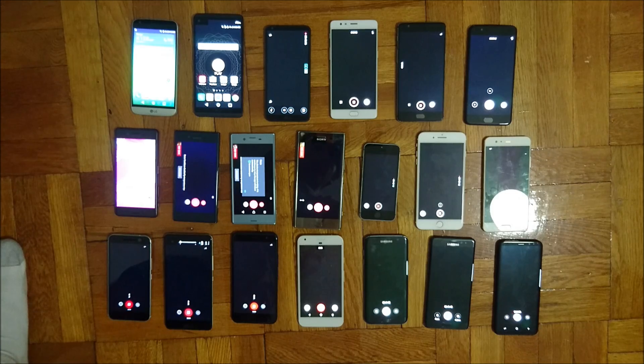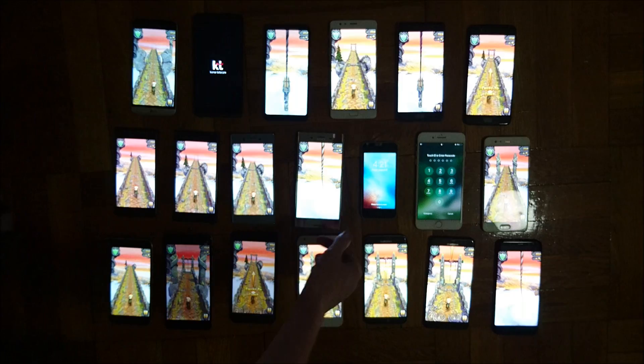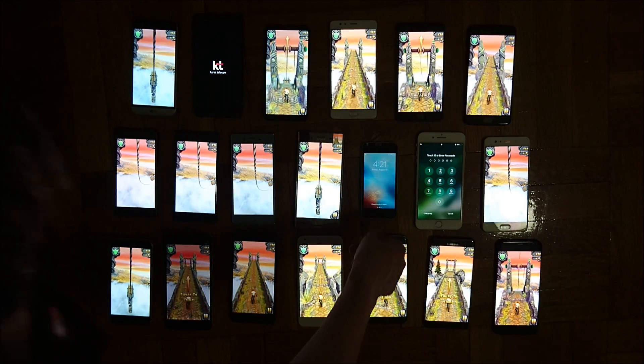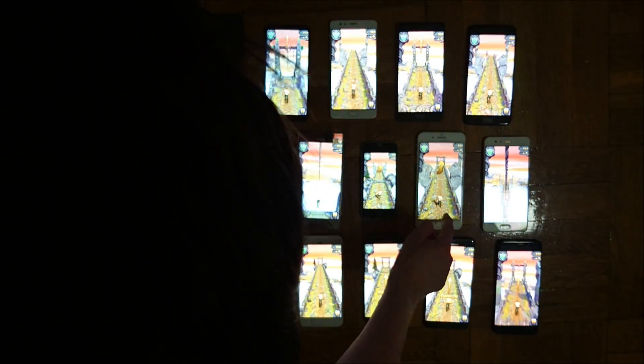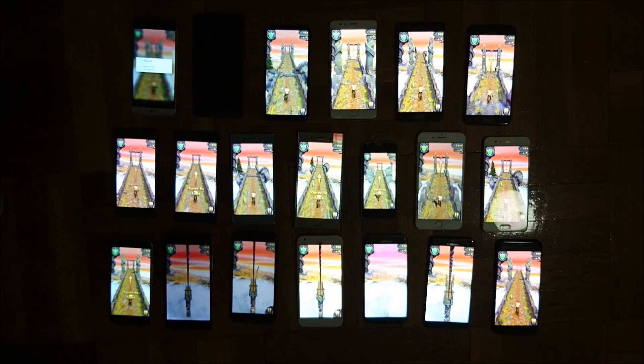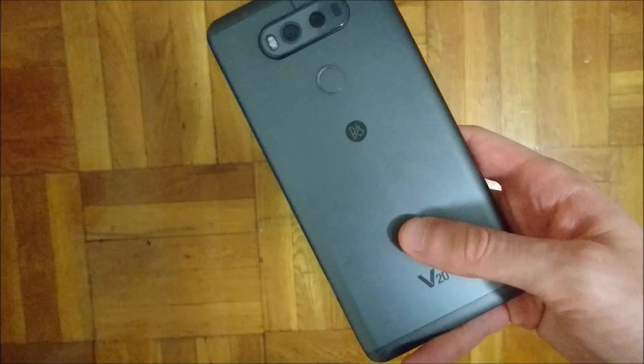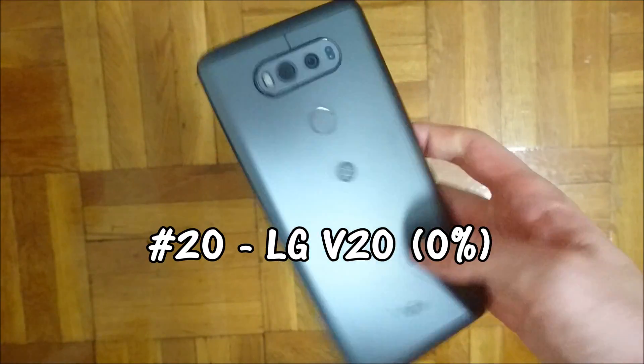Let's go ahead and load up a game for the remaining time. The LG V20 just turned off, so that came in last place. Let's go over the final results. Coming in last place, and a bit surprising, we have the LG V20.